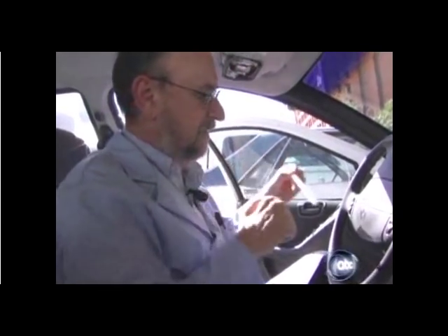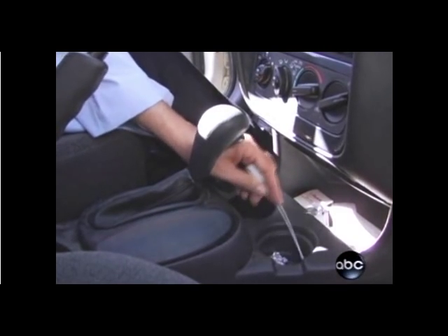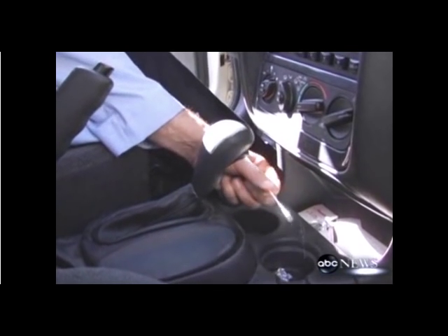One of the other areas that tends to be particularly germy is your coin and cup holder. You can see it right here — it looks like a new life form is growing in there.